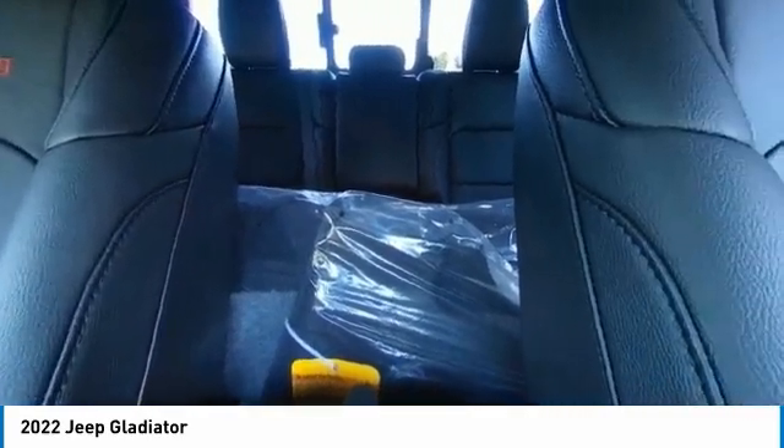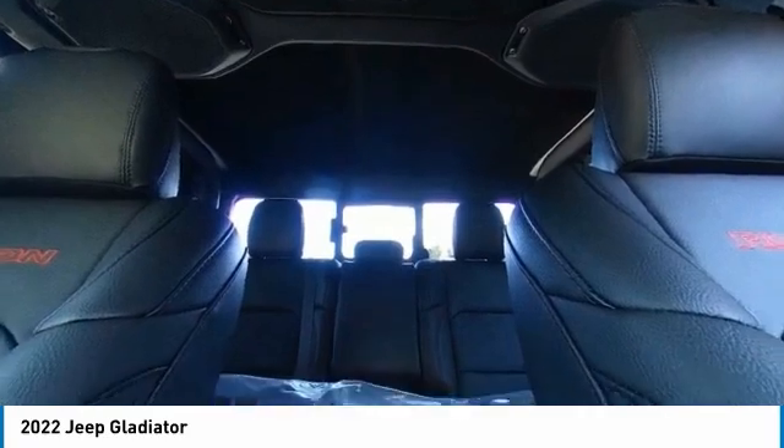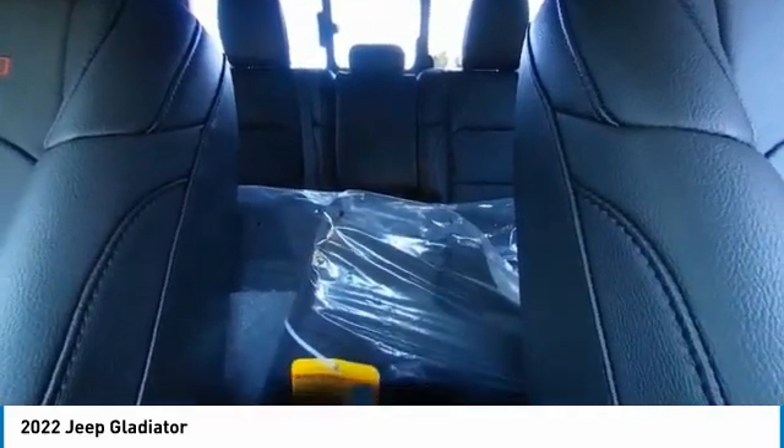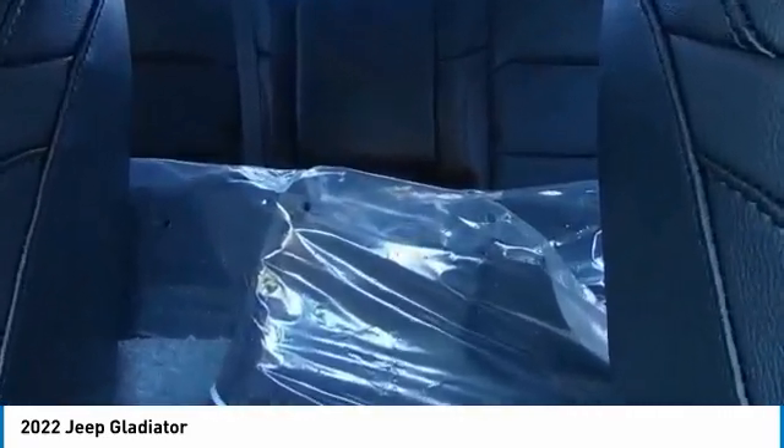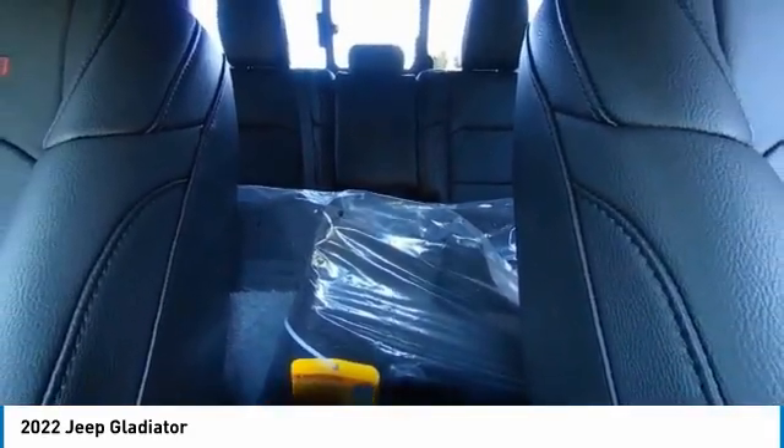Electronic stability control, heated mirrors, alloy wheels, brake assist, traction control, remote keyless entry, fog lights, four-wheel disc brakes, speed control, variable speed intermittent wipers.